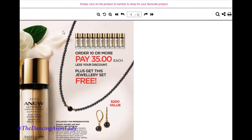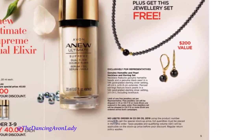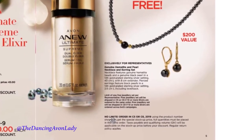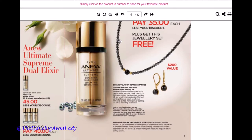In addition, you're also going to receive a beautiful gift set absolutely free, valued at $200. You are able to order this in both Campaign 5 and Campaign 6. The key thing though is that in order to get the deal where you pay less when you order more, you have to order everything within the same order to maximize what you pay on that deal.